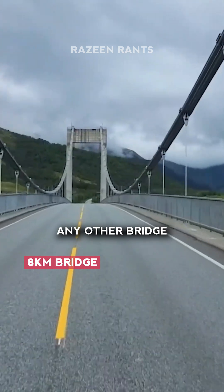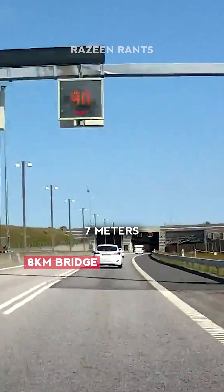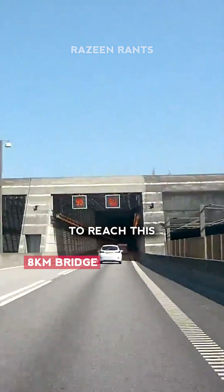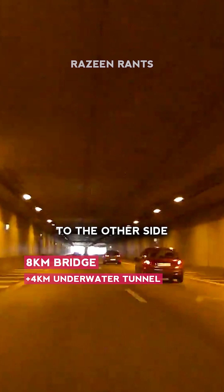Nothing crazy — just looks like any other bridge over an ocean. But then comes this part of the bridge where you just go seven meters under the ocean to reach this tunnel, which is another four kilometers, and this tunnel takes you to the other side of the shore.